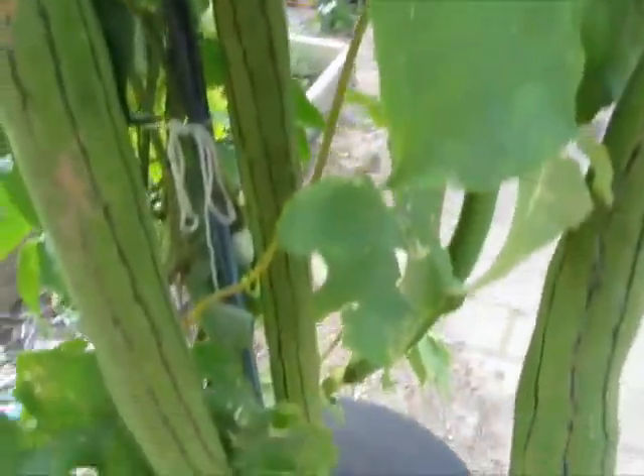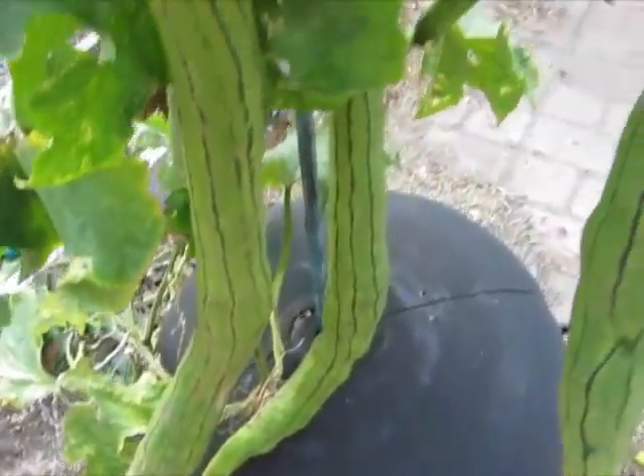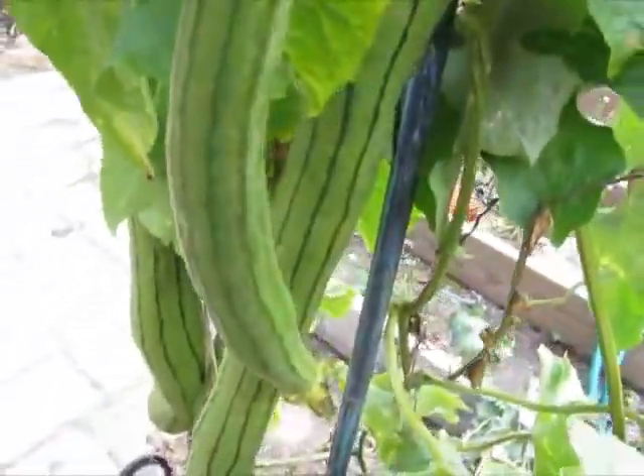I suck at cooking. I'm the type that can burn water. Cooking is chemistry and I suck at chemistry. But it's really cool because somehow it's got a coil in it, so this one's curly. That's really neat.